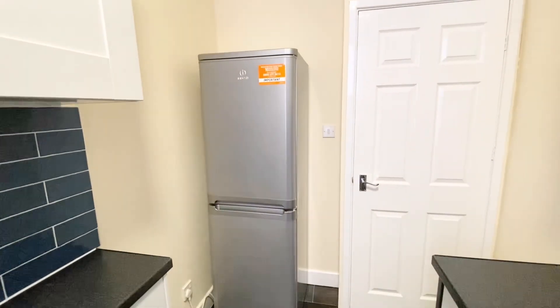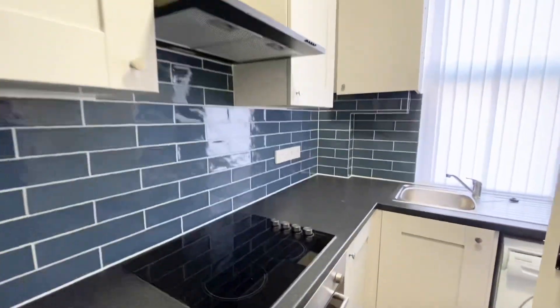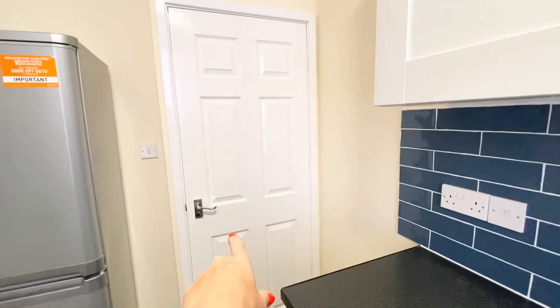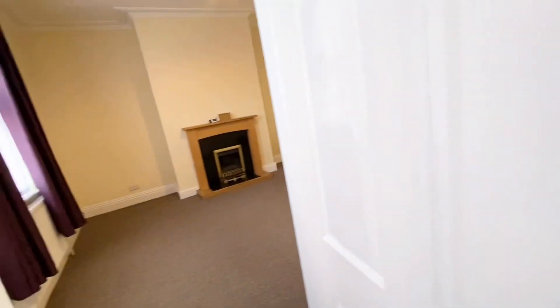It also has a fridge freezer and plenty of storage. The door here is just the access door down to the basement, which is suitable for non-perishable items.